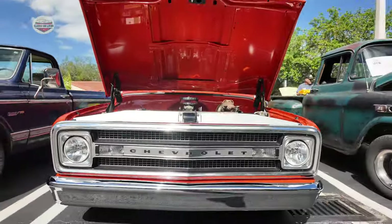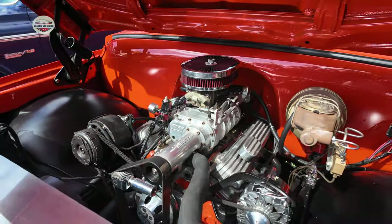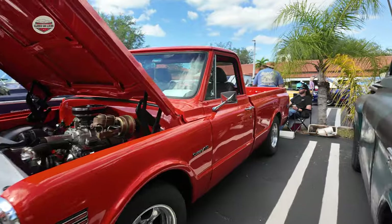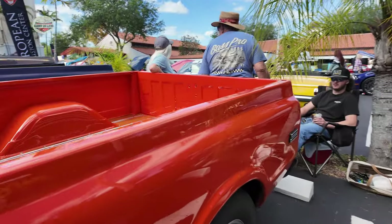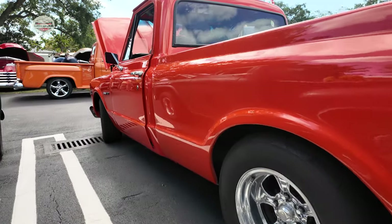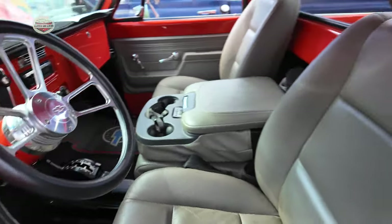Check out this 1969 Chevy. That is a huge engine bay — check out that engine, plenty of room. Love the wood trim and the paneling.